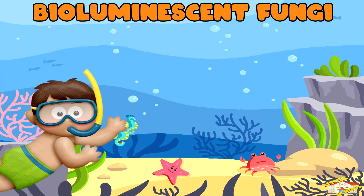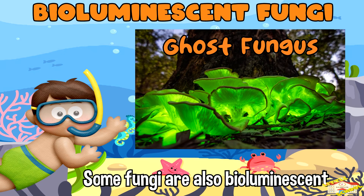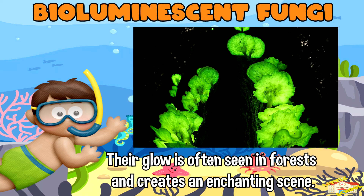Bioluminescent fungi: some fungi, like the ghost fungus found in Australia and Asia, are also bioluminescent. Their glow is often seen in forests and creates an enchanting scene.